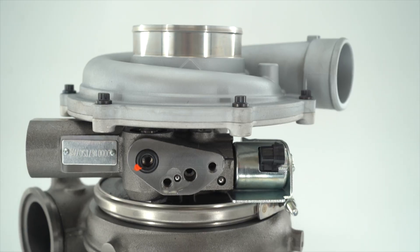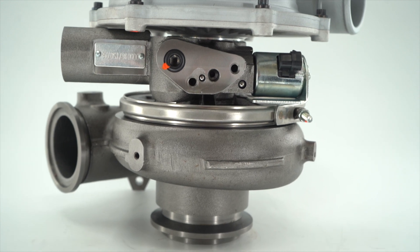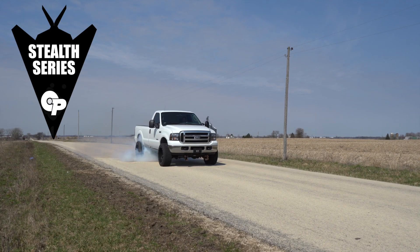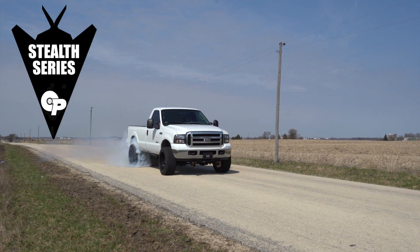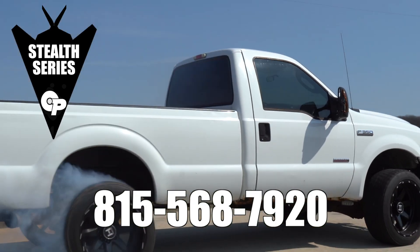If you're looking for a clean, reliable, great performing truck, the 6-liter Stealth 67 G2 is where it's at. For more information on this turbocharger, you can reach us at 815-568-7920. I'm Nick Pregnitz with Calibrated Power Solutions.